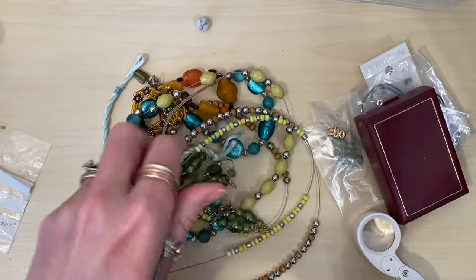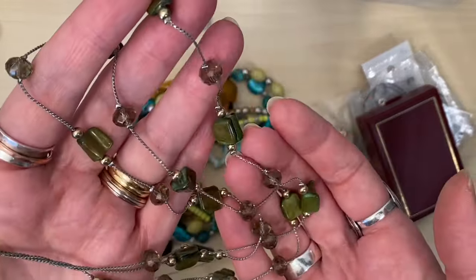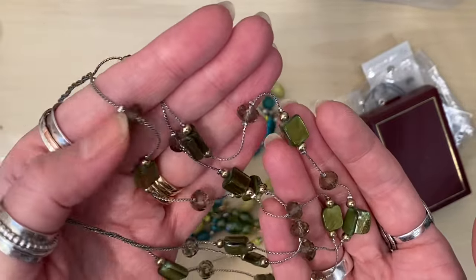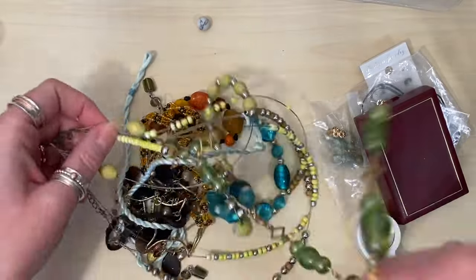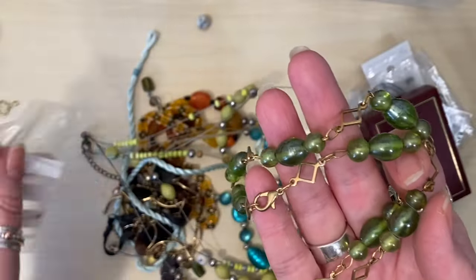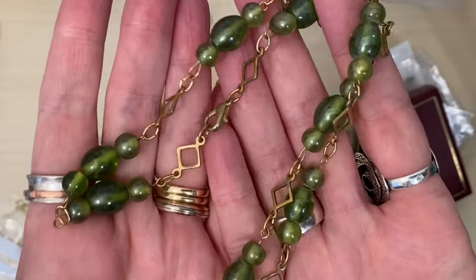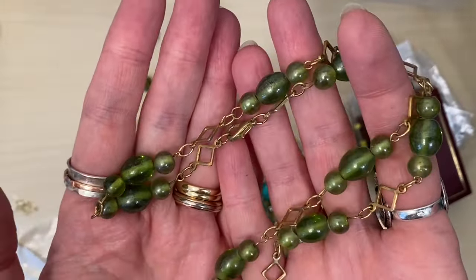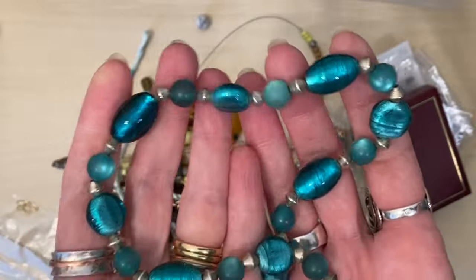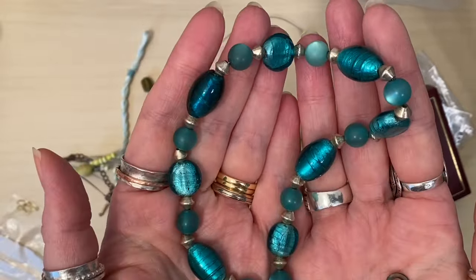I've got a bit of a tangle here. These are shell that have been dyed, so again those will probably be made into earrings. These ones are a pretty glass. This is where those pieces have come off, I think - yes. So I may fix that, else those beads will be used for something else. More lovely glass - these are a gorgeous turquoise colour.